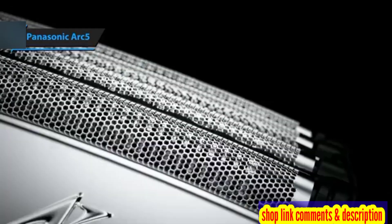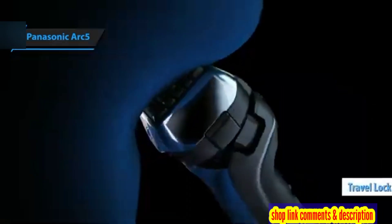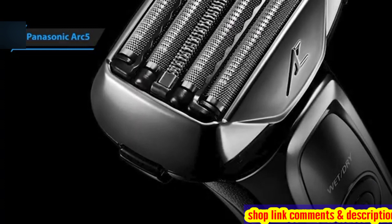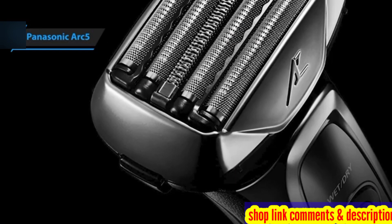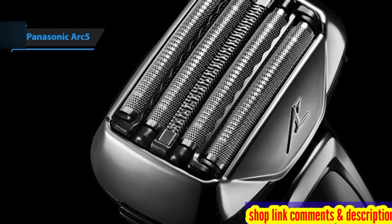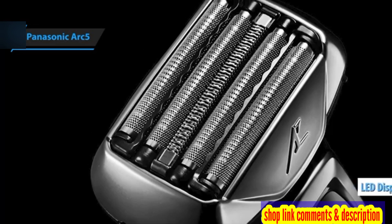A particularly appreciated feature is the travel lock mechanism. Located just beneath the power switch, this simple yet effective lever engages a lock to prevent the shaver from accidentally turning on during transport, indicated by a clear padlock symbol on the display.